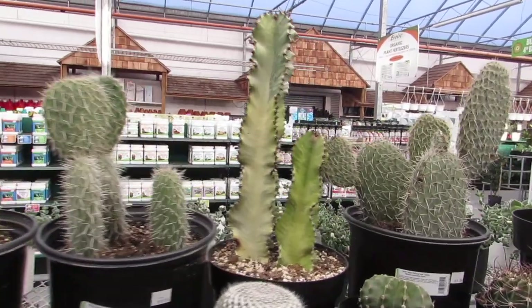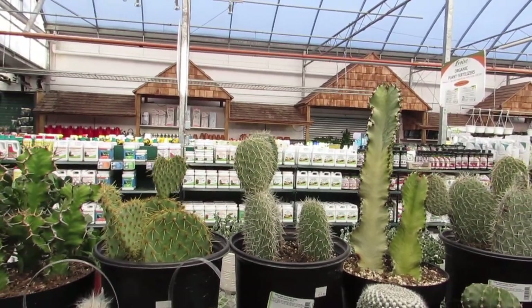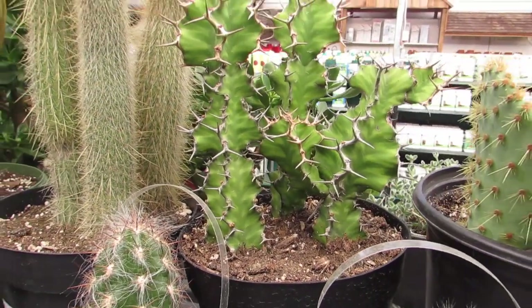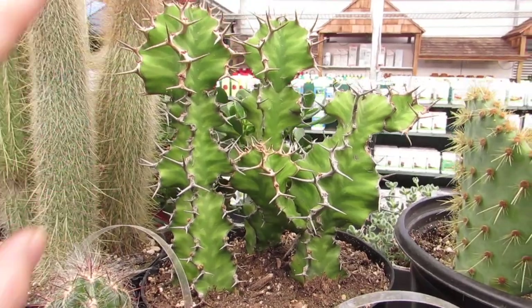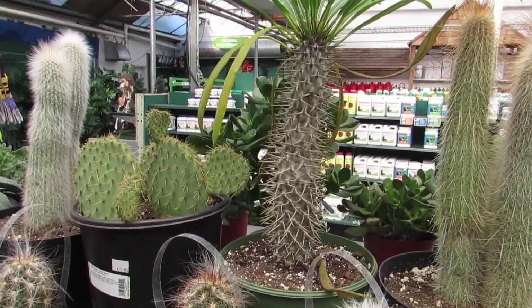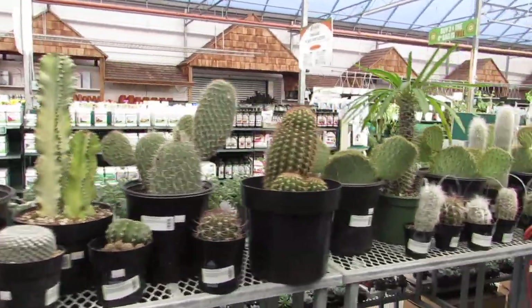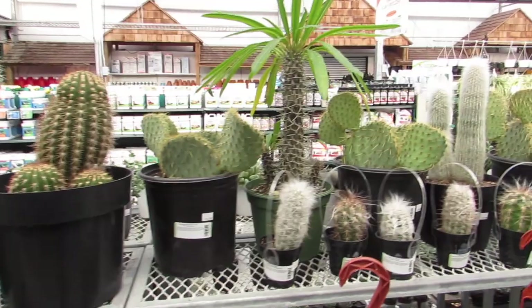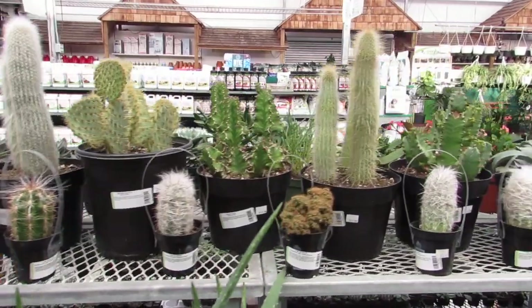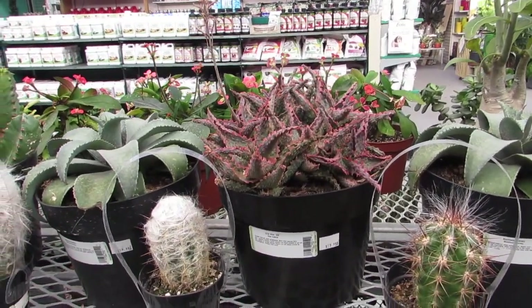Look at that variegated euphorbia — that's $60. That is glorious. I love this euphorbia too. Look at him — I have him, he's just in a smaller pot. I love how he gets a little bit more woody as he gets bigger. And look at this Madagascar palm — I love his body. He's not mine, so I won't assault him. Beautiful prickly pears. Some more Old Man Cacti. Lots of beautiful euphorbias. Look at him — beautiful.